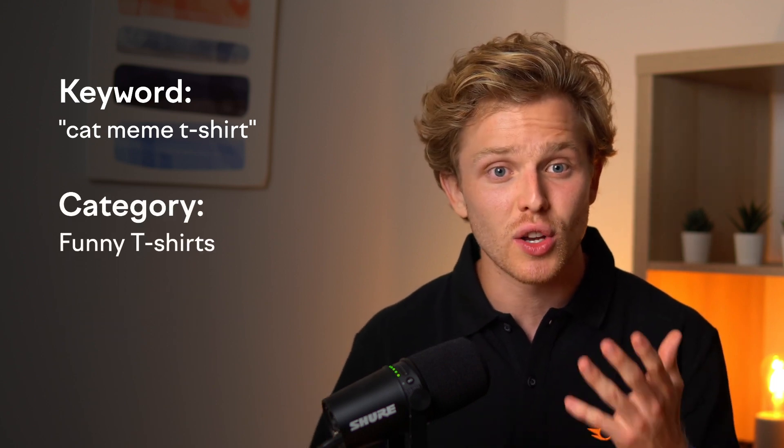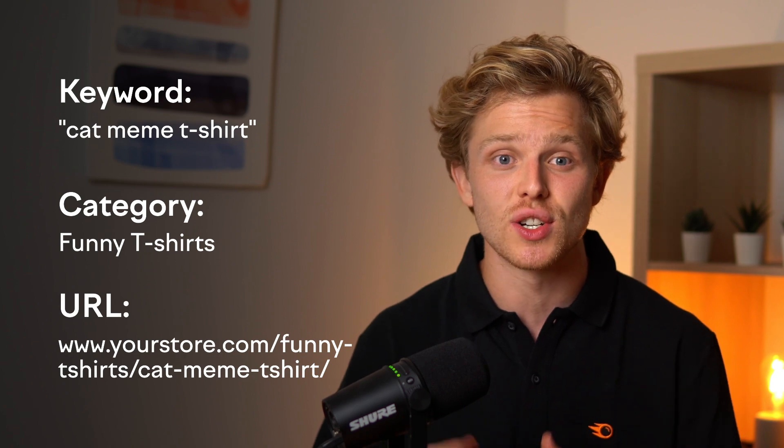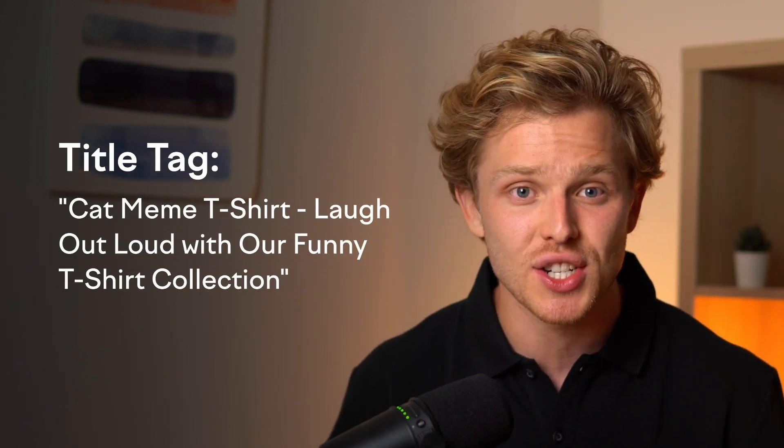For your URLs, ensure they're clean, concise, and include your main keyword. For instance, if you're selling a cat meme t-shirt under the funny t-shirts category, your URL could be www.yourstore.com/funny-t-shirts/cat-meme-t-shirt. Title tags are often the first impression users get from search results, so make them compelling and include your main keyword. An example could be: 'Cat Meme T-Shirt – Laugh Out Loud with Our Funny T-Shirt Collection.'